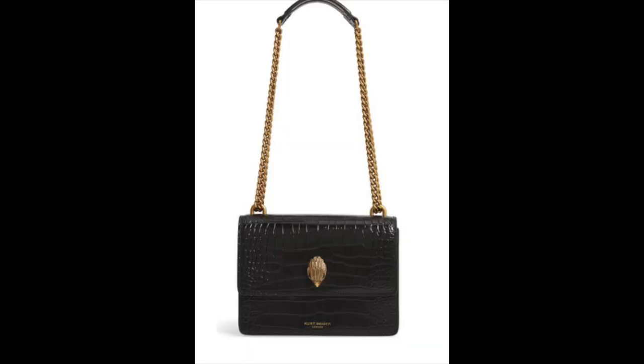Handbags are another accessory that adds interest and makes any look appear more expensive. If you only invest in one piece in your wardrobe, make it a handbag — you carry it with all your looks, so choose a neutral like black or beige. This is a beautiful Saint Laurent crocodile-embossed handbag — it is expensive, but you can find it on The RealReal or Fashionphile used. If you don't want a designer bag, Kurt Geiger makes a beautiful croc-embossed black handbag that looks just as luxurious at a fraction of the price.